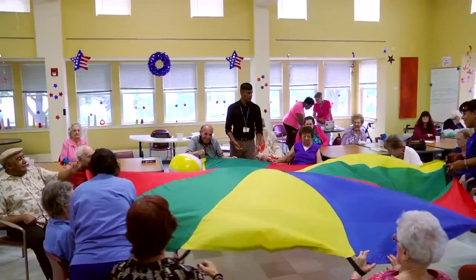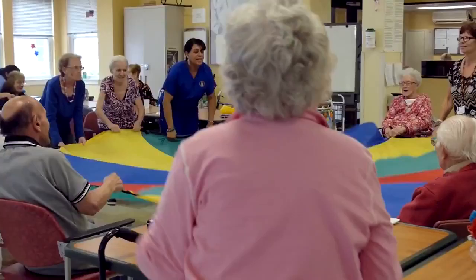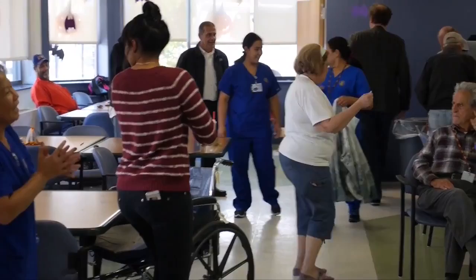My name is Lucas Akerly. I'm the Activities Coordinator for the Elder Service Plan in Winthrop. Today we're doing active parachute games — a ball toss with some music. It's fun. Keeping active at ESP is part of our plan to keep you happy, healthy, and independent.